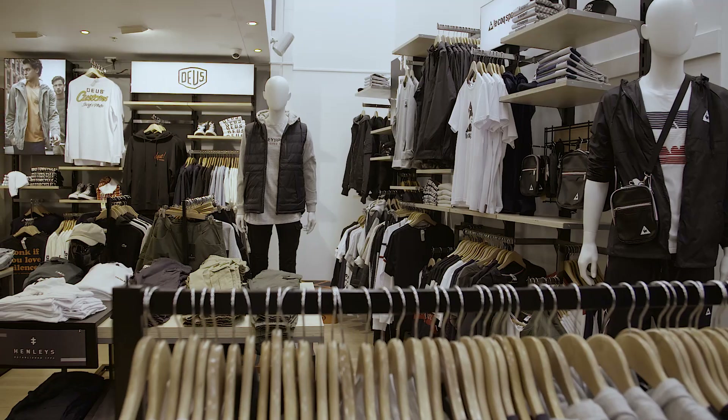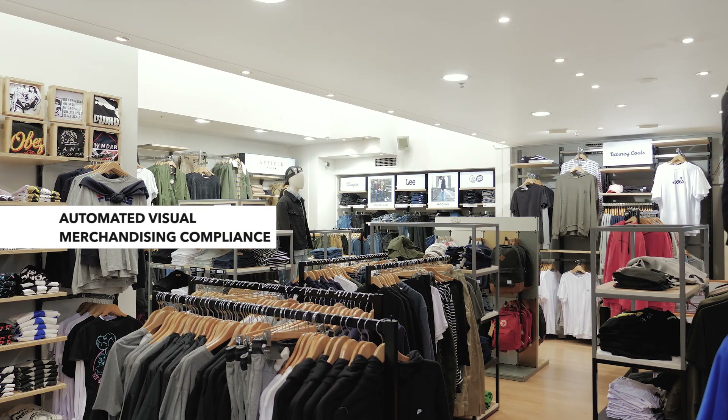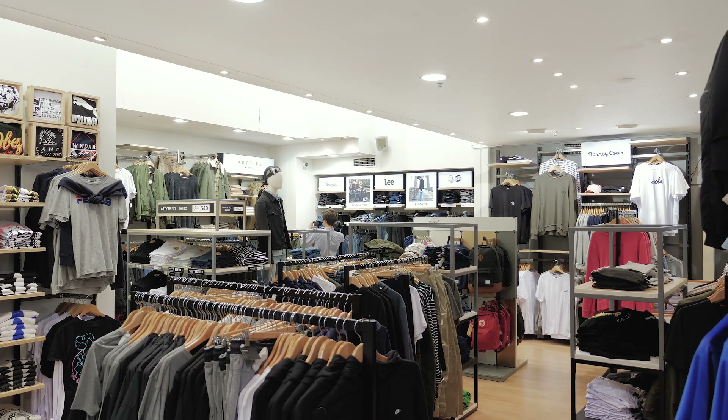Visual merchandising is about first impressions. You only get one shot with a customer. They're going to come into your store before they've looked at the price, before they've really explored the stock, and before they've met anyone. They want the store to look amazing, and visual merchandising is going to deliver on that.